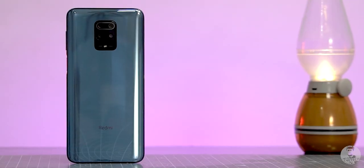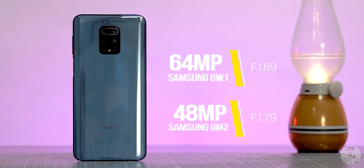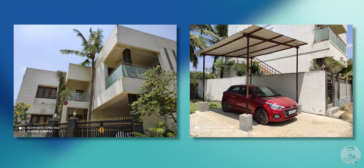The first one is that we now have a 64 megapixel primary camera with an f1.89 lens instead of the 48 megapixel f1.79 lens combo. This is the Samsung iSocell Bright GW1 sensor and as expected it takes some really sharp looking shots.